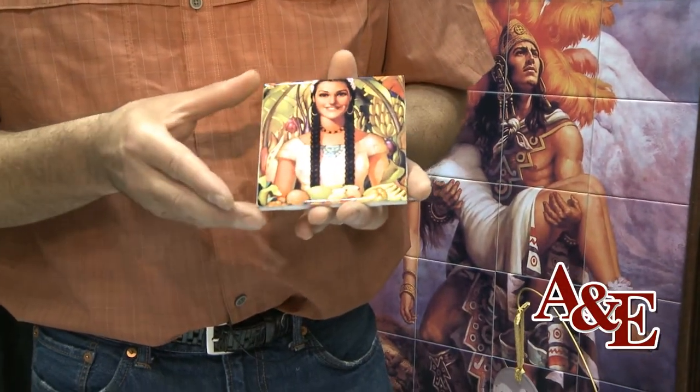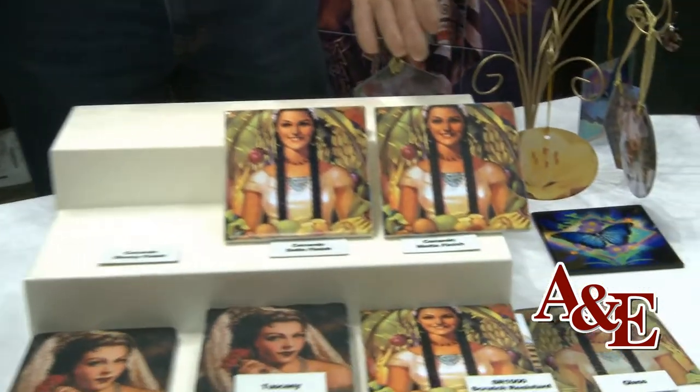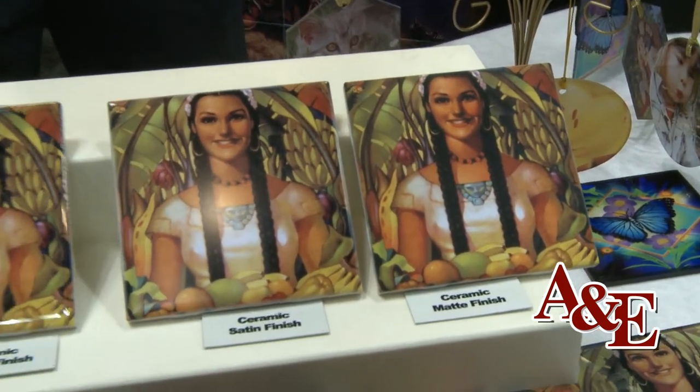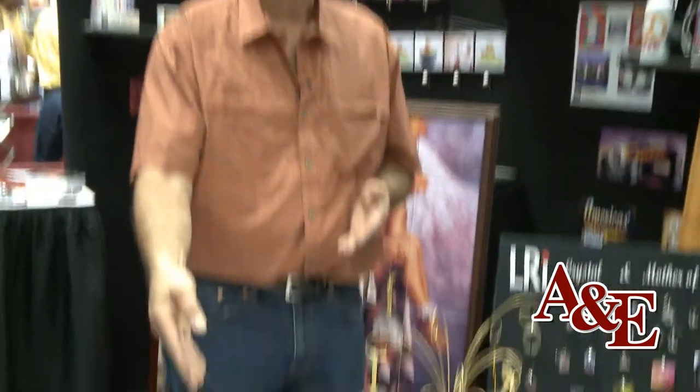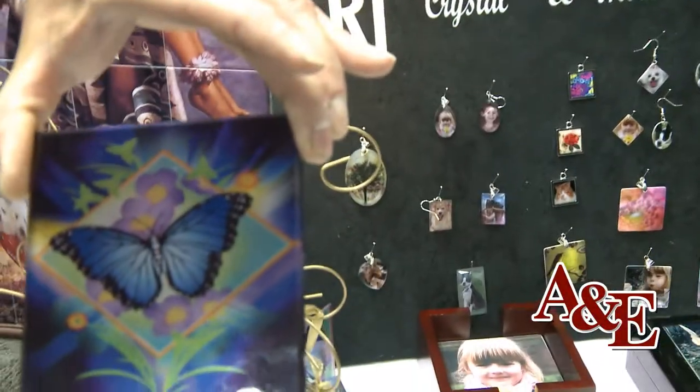This tile you're focused on is our gloss finish, and we also offer it in a satin or a matte finish. What you see is what you get. We can also print on stone and porcelain, and we can also print on glass. Here's a glass that's what I call a stained glass effect — you can see right through it.